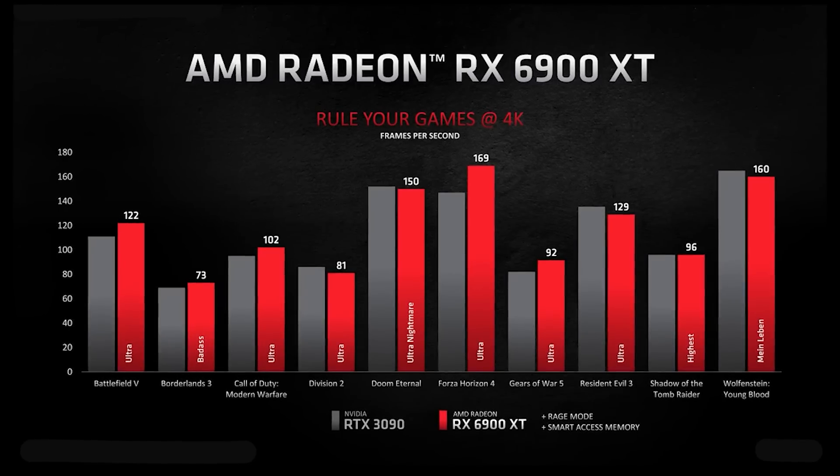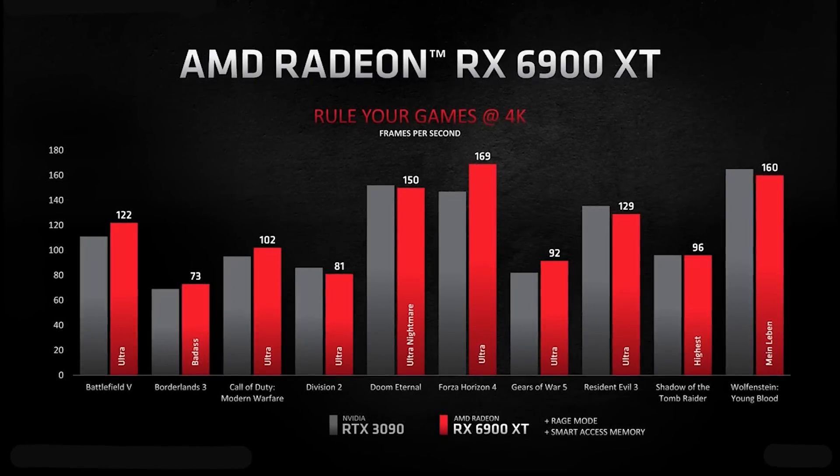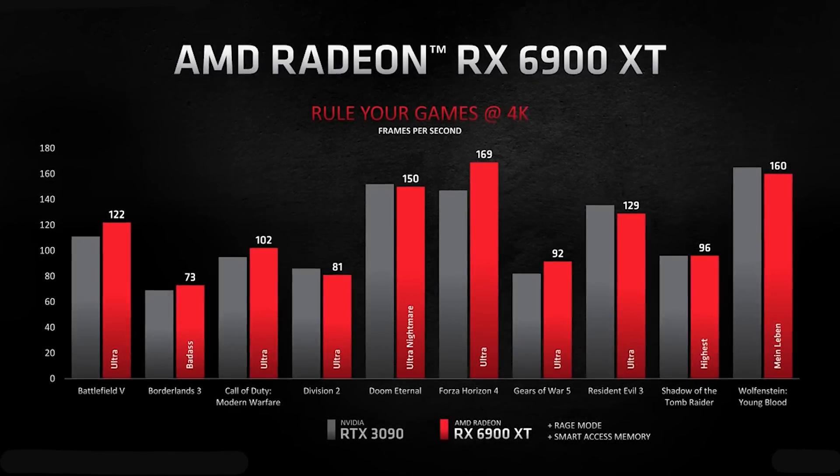Navi 33 is roughly on par with the RX 6900 XT — possibly a little bit faster at lower resolutions, about the same at 1440p, and maybe a little slower or on par at 4K. However, ray tracing performance on N33 is going to be considerably faster. We've discussed the specs many times on the channel, but I do believe a single GCD is most likely, especially when we factor in other things I've been told.